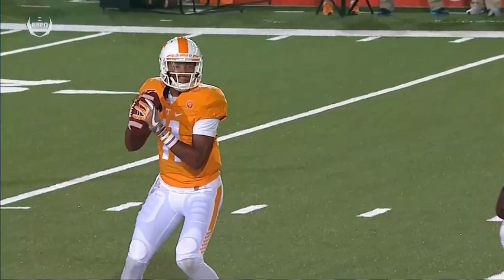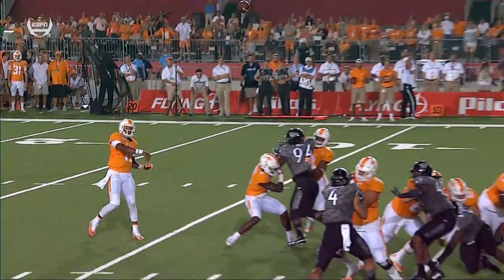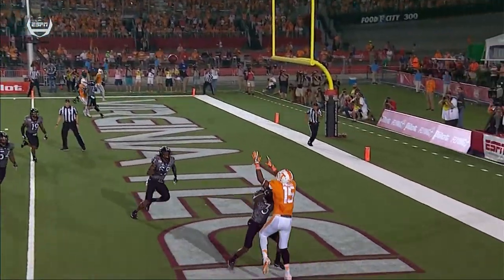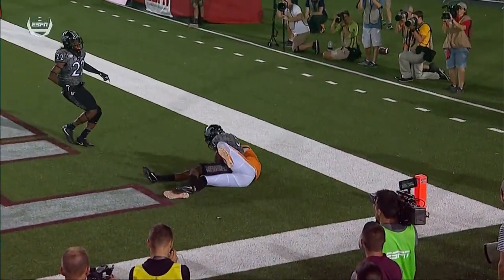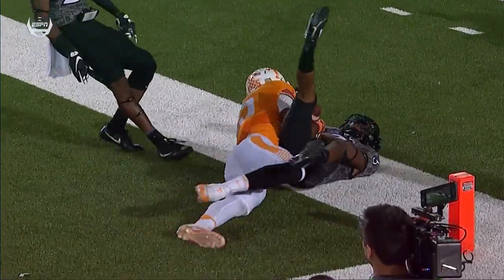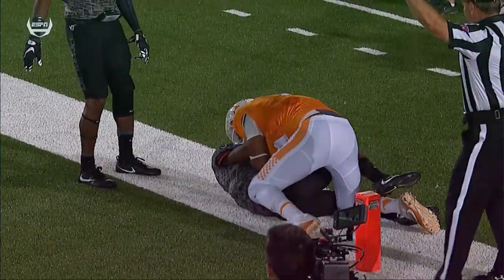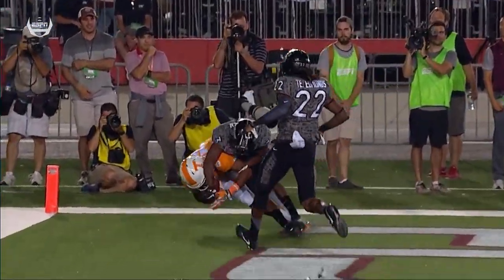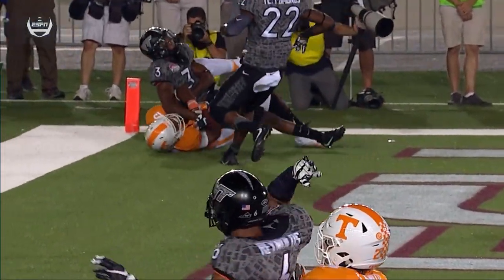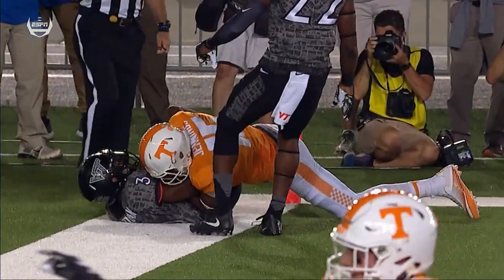On a nicely thrown pass by Josh Dobbs, what a turnaround of momentum. Tennessee got a great break on a bad snap, but what a great play. You got a 6'3 wide receiver against a defensive back that's a little bit shorter, and Jennings just went over the top. It was really what you might call a tie, and that seems to always go to the receiver.